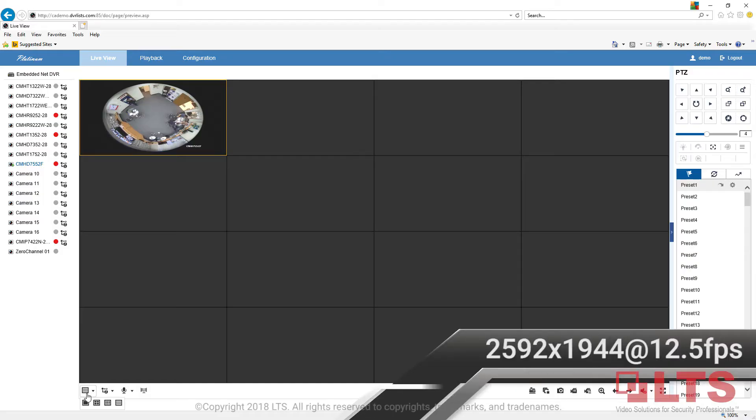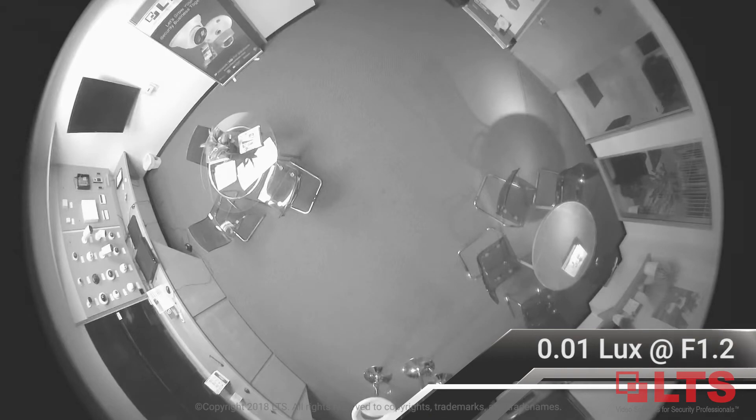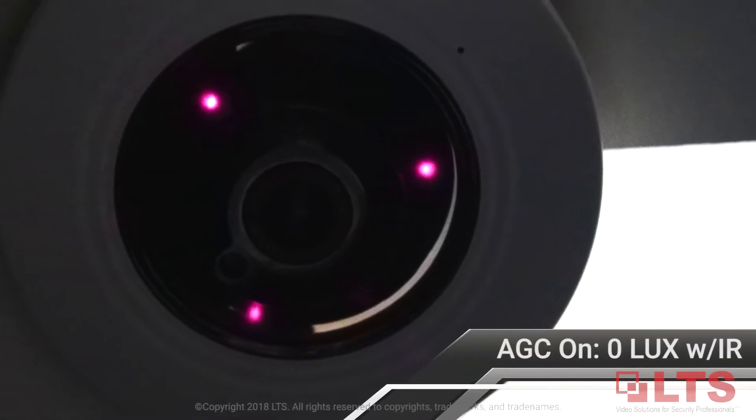The camera comes equipped with a 1.1mm fixed Fisheye lens that captures forensic evidence in 5 megapixel resolution. Illuminate objects in dark settings up to 65 feet away using the camera's 3 Matrix IR 2.0 LED technology.